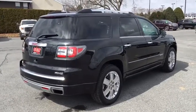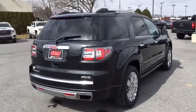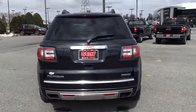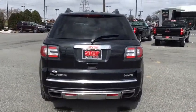Power steering, remote vehicle start, alloy wheels, four-wheel disc brakes, floor mats, auto-dimming rear-view mirror, universal garage door opener, center armrest.